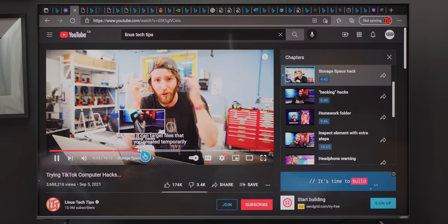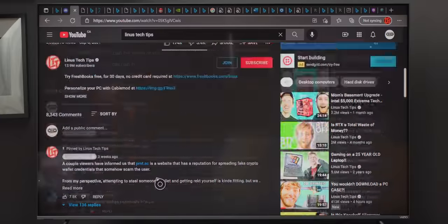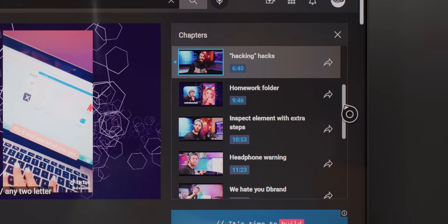Moving our stuff around. One thing that wasn't a great experience on the trackpad is two-finger scrolling — oh wait, it's working now. Like the chapter selector over here — there's no way that's in the regular Xbox app.